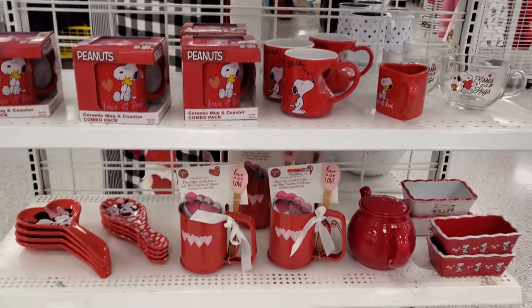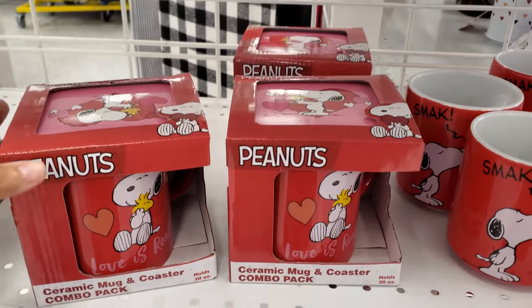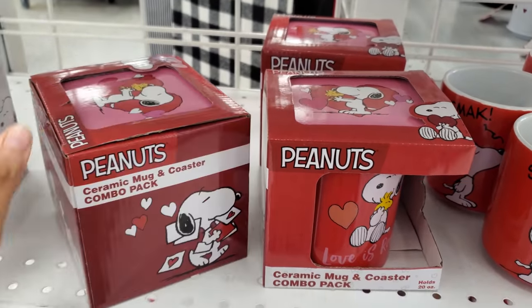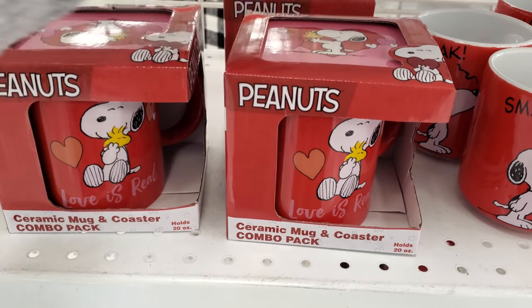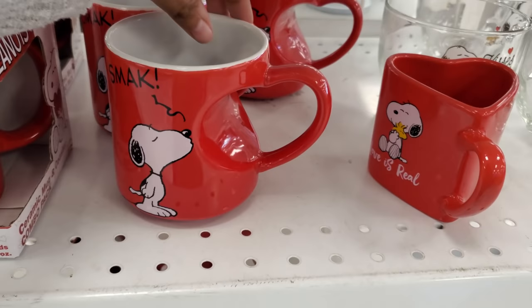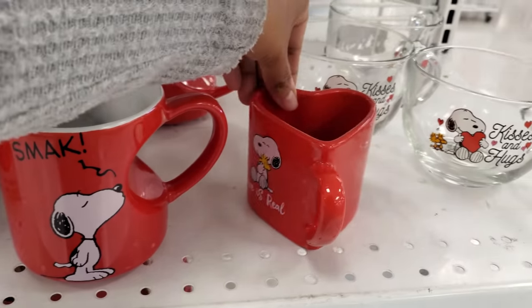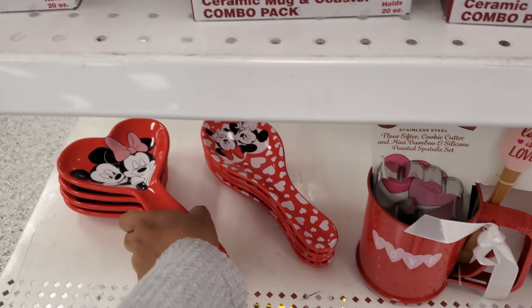More Valentines right here — we have Peanuts, ceramic mug and coaster. That's kind of cute for the coaster on top. These are $5.99. A little Snoopy one, some moochies, a little smack, and the heart one — they're cute. And here's the spoon rest, $7. And then here's another one right here — Mickey and Minnie. Those are $5.